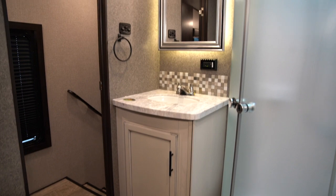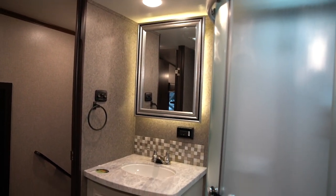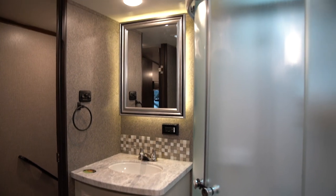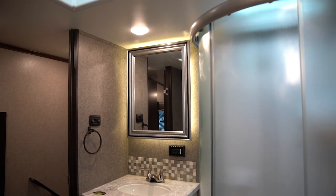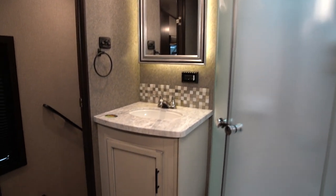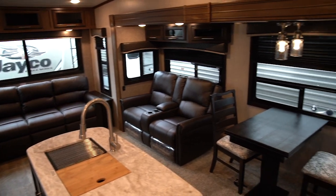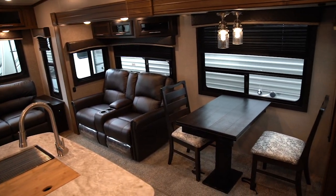Rounding out the 28 RSX is the bathroom, featuring a radius shower with a skylight above. You have a blue LED nightlight you can turn on in this area, a beautiful backlit vanity, and a porcelain foot flush toilet. If you have any questions, please check out Jayco.com for more information.